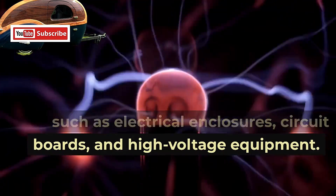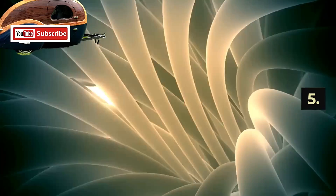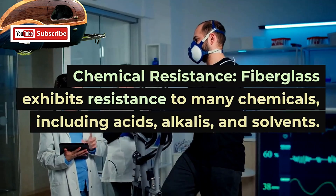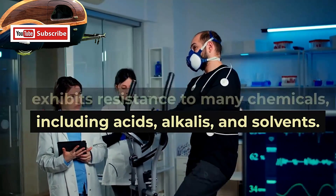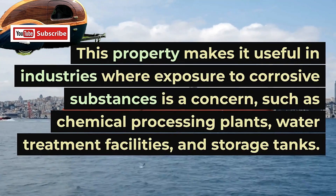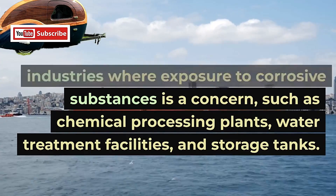5. Chemical Resistance. Fiberglass exhibits resistance to many chemicals, including acids, alkalis, and solvents. This property makes it useful in industries where exposure to corrosive substances is a concern, such as chemical processing plants, water treatment facilities, and storage tanks.